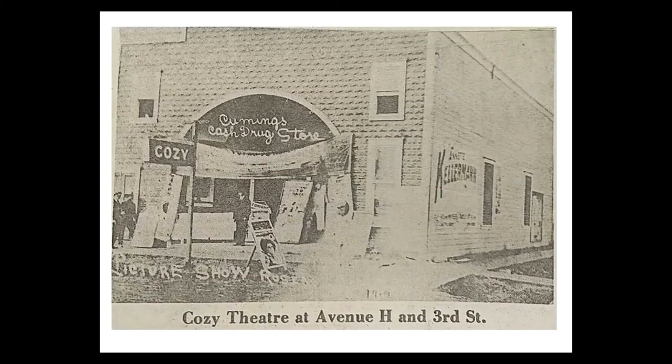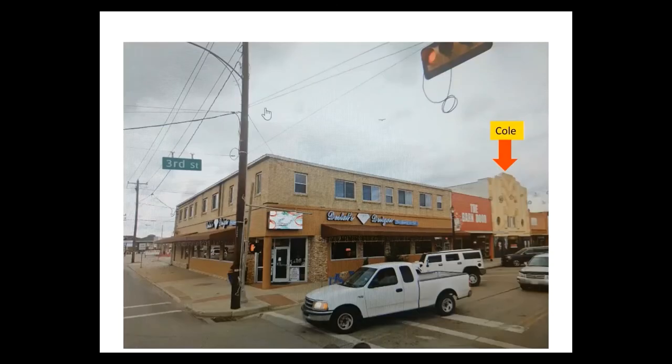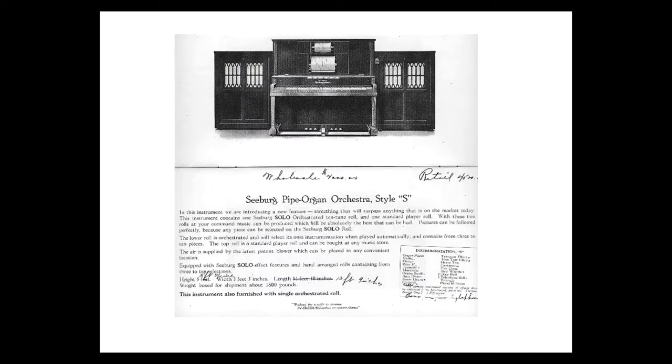He became the manager of the Cozy Theater on the southwest corner of 3rd Street and Avenue H. Soon after, it was renamed the Playhouse Theater, then moved to its current location further down the block and was renamed the Liberty Theater in honor of the U.S.'s participation in World War I, which had recently ended. A Seberg Pipergen Orchestra was installed shortly before the grand opening, which was on August 16, 1919.